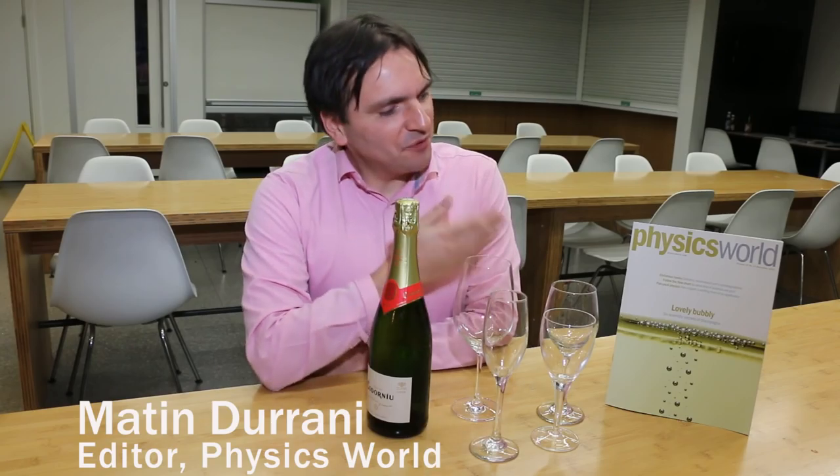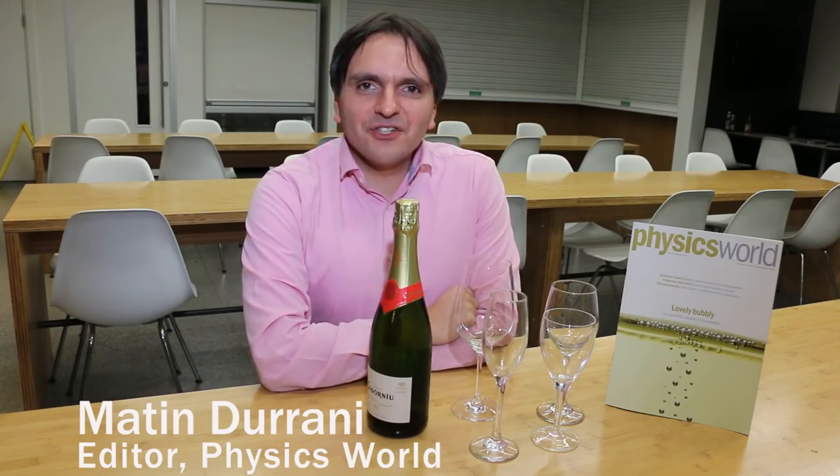Welcome to the December 2015 issue of Physics World magazine. We've got a really interesting feature this month all about the six scientific secrets of champagne, by a physicist called Gerard Liger-Beller from the University of Champagne in France.